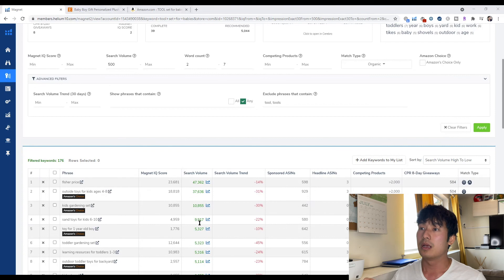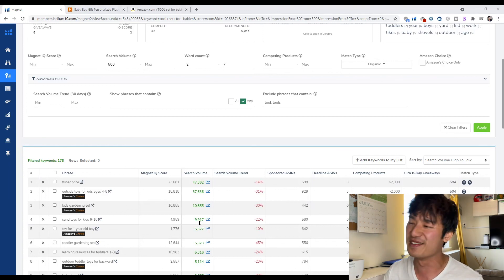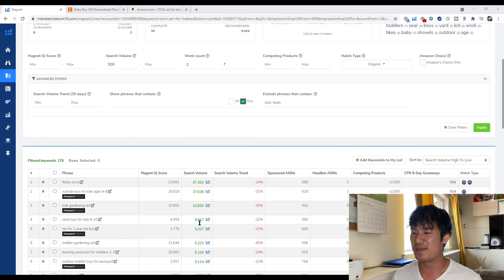I also made a video on how to find your competitors' keywords using Helium 10, so if you haven't checked that out, make sure you do — it'll really help you a lot.